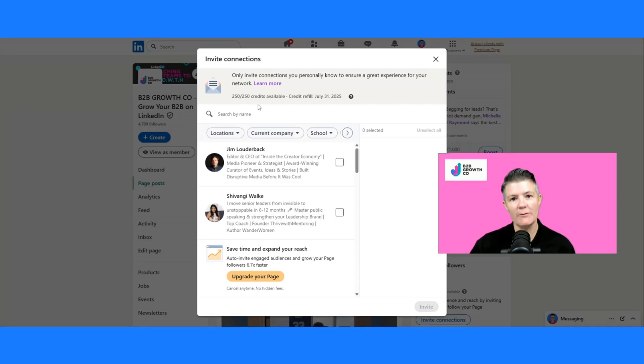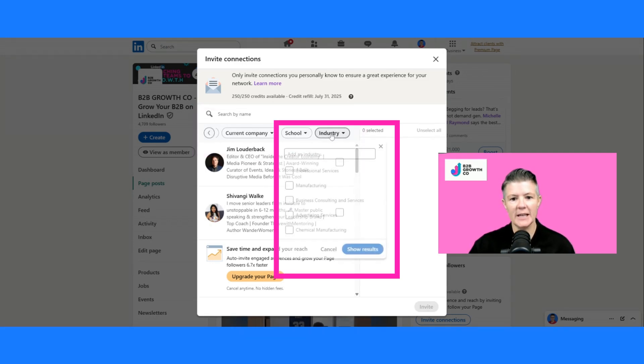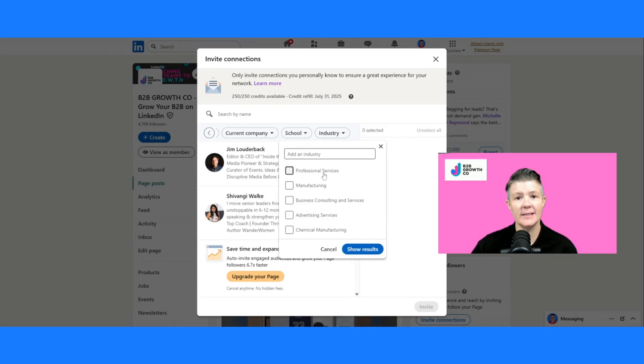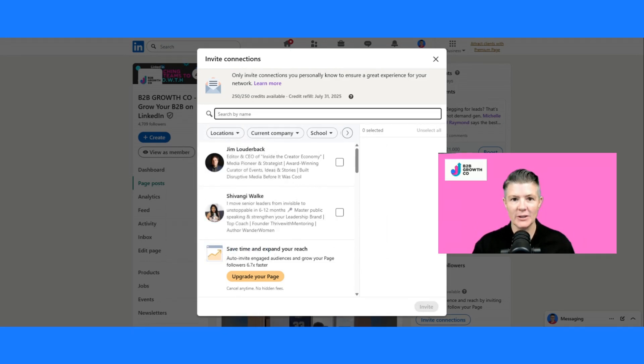When we first come in here, we've got filters across the top: locations, current company, school, industries — and each of these have dropdowns which you can then start to select and search. Industries is one of my favorite ones, it's probably the most relatable, and once we do that we've also got the option for location.